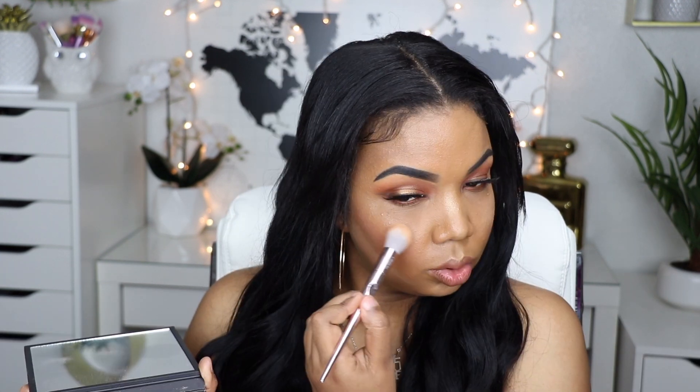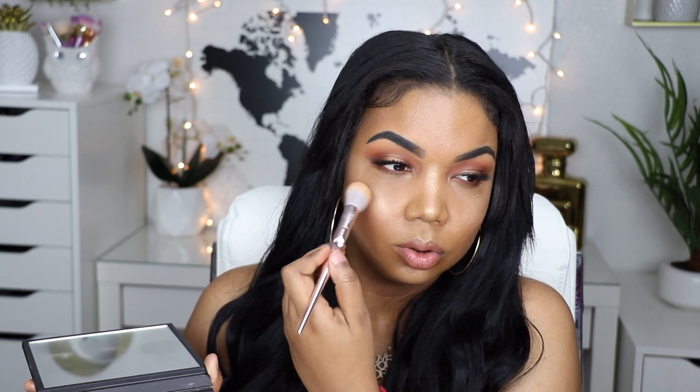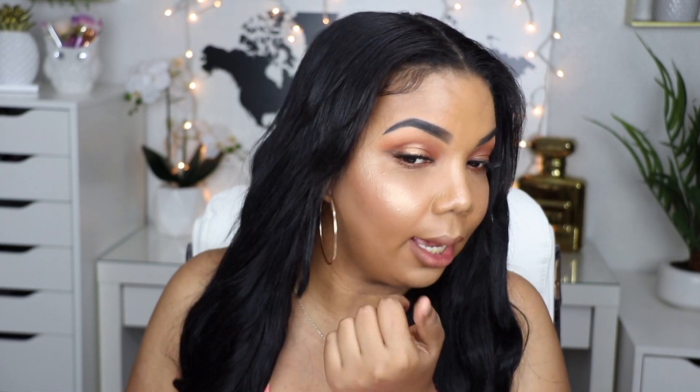Back again with the highlighter. Let me tell you about this primer oil — can you guys see that? I applied it on top of the highlighter and it makes the highlighter pop a lot more. It applies so smoothly.